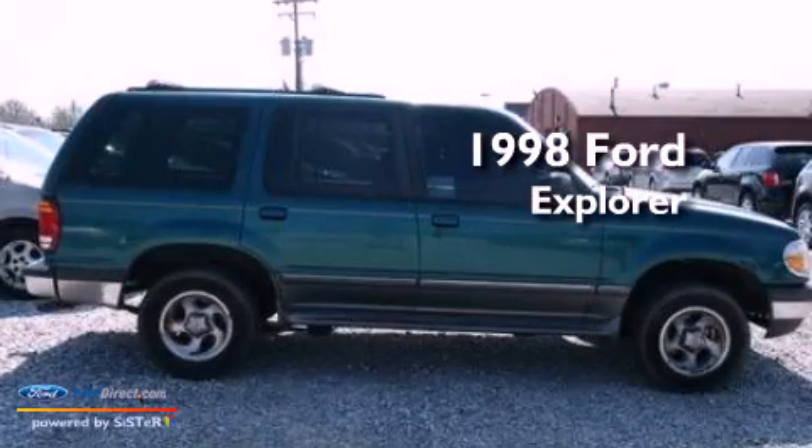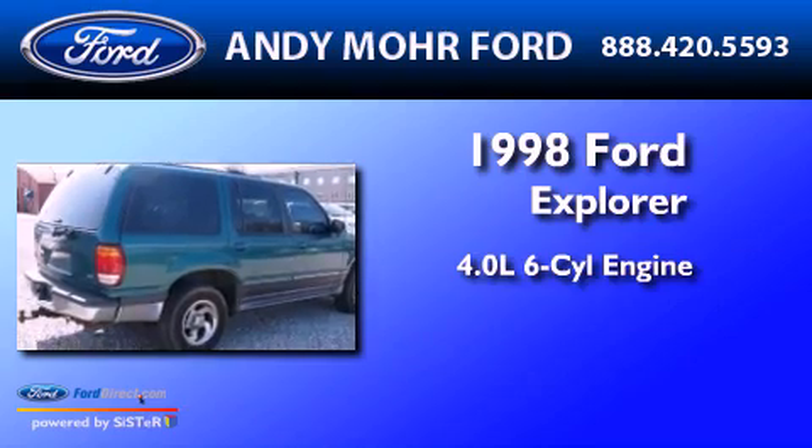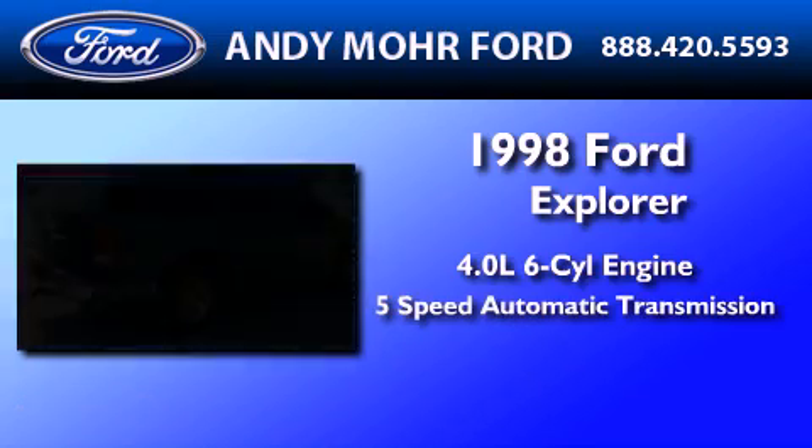This is a 1998 Ford Explorer. It features a 4.0-liter six-cylinder engine and a five-speed automatic transmission.